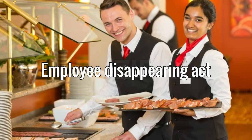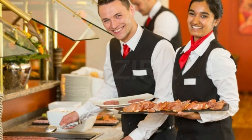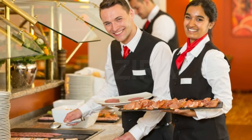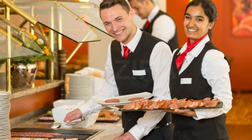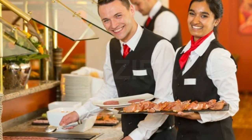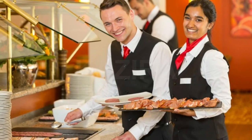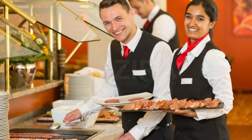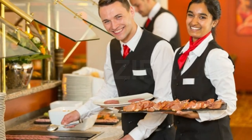Employee disappearing act. By their very nature, it would seem logical that buffets employ fewer people than other types of restaurants. But you'd be surprised, especially with many different food options — not only are cooks in the back keeping dishes coming, there are also people bringing food out to replace empty containers. If you notice that the whole time you're getting food or eating you don't see a single employee coming to change out food, that's a red flag. It means food is sitting out for long stretches, getting dried out and crusty.